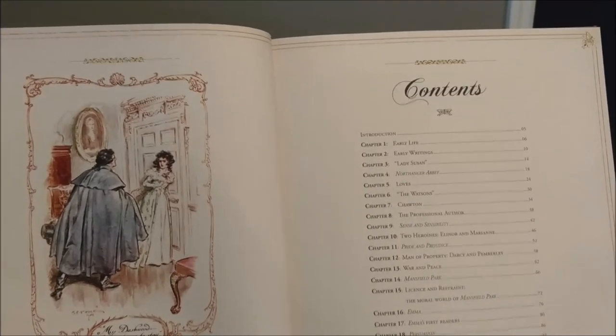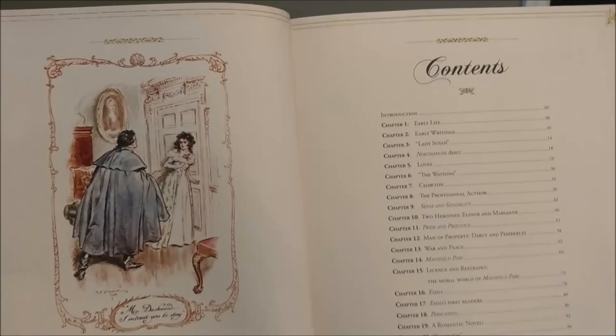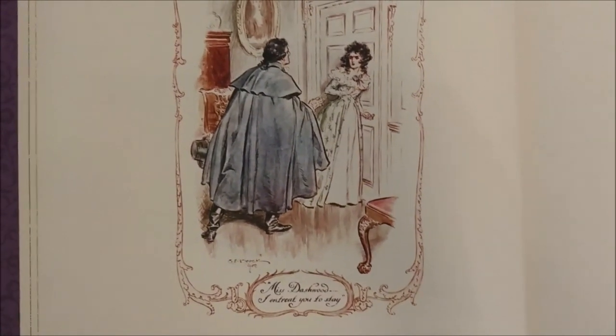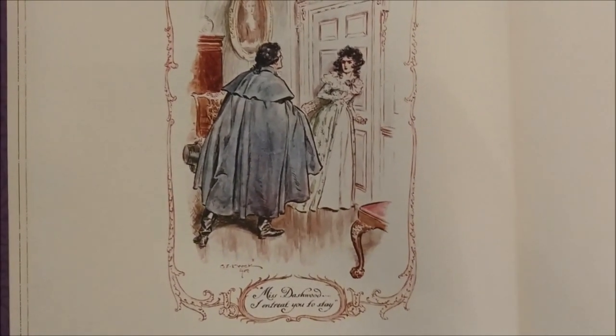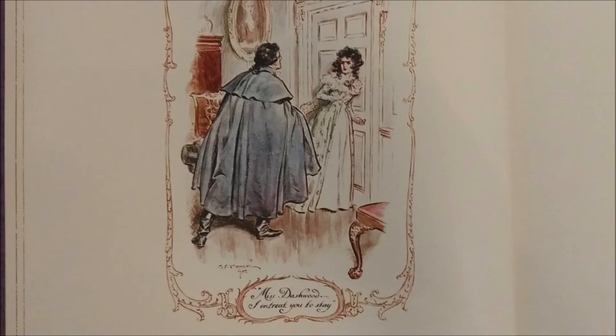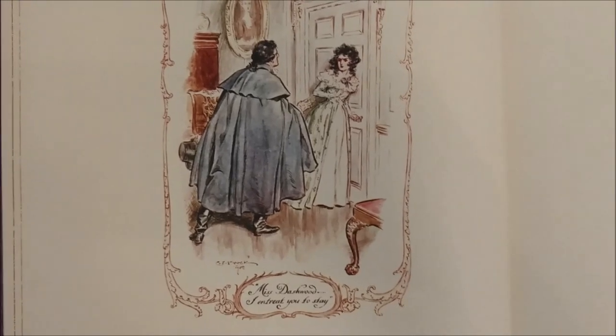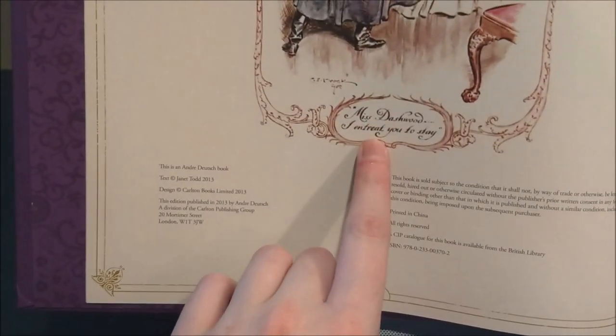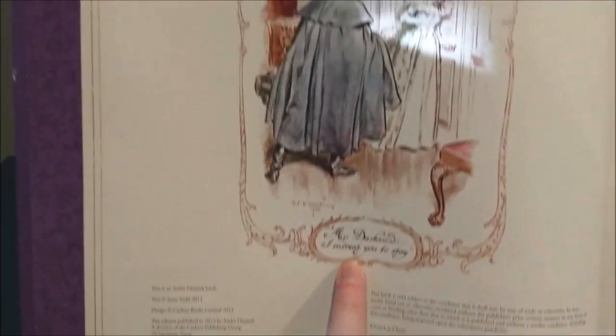I'm on the table of contents, and I already have something that I want to talk about. Look at this picture — spoiler for Sense and Sensibility. Here is a drawing of John Willoughby and Eleanor Dashwood. And it's so funny that the little inscription here says, 'Miss Dashwood, I entreat you to stay.'